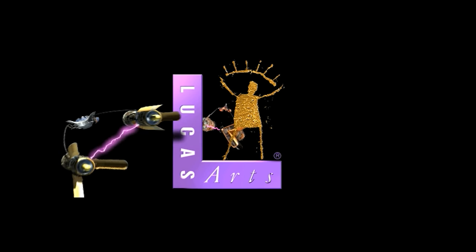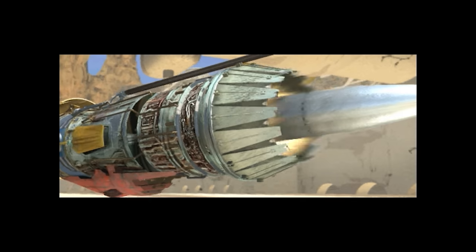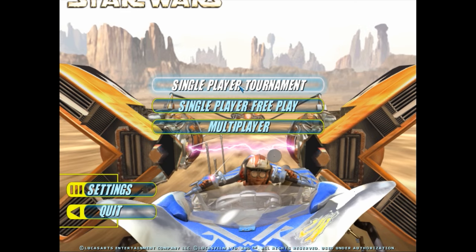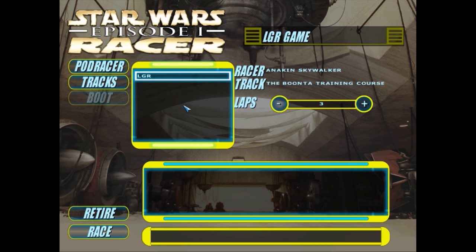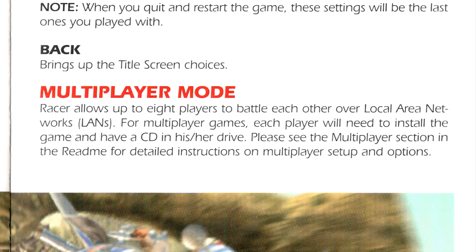Starting up the game provides you with an assortment of animated LucasArts artistry in the form of logos and introductory cutscenes, with the main one showing a loose recreation of Episode One's famous pod racing scene. We are then presented with the main menu screen, with John Williams' classic Duel of the Fates playing on an endless loop. At this point you can choose to play multiplayer, a single race, or tournament mode. Single race simply allows access to stuff unlocked in tournament mode, and multiplayer requires a direct connection to other PCs through a local area network.